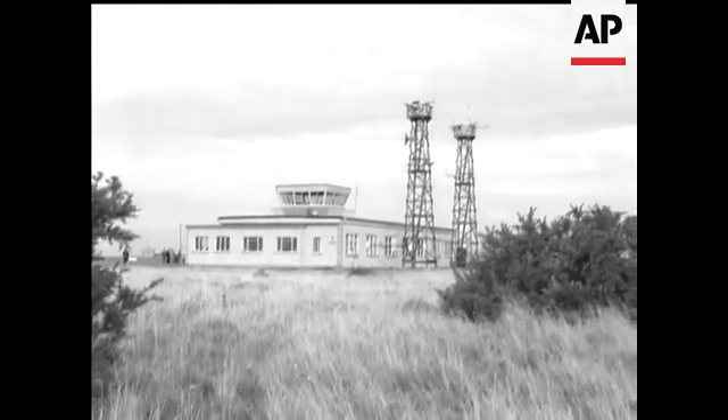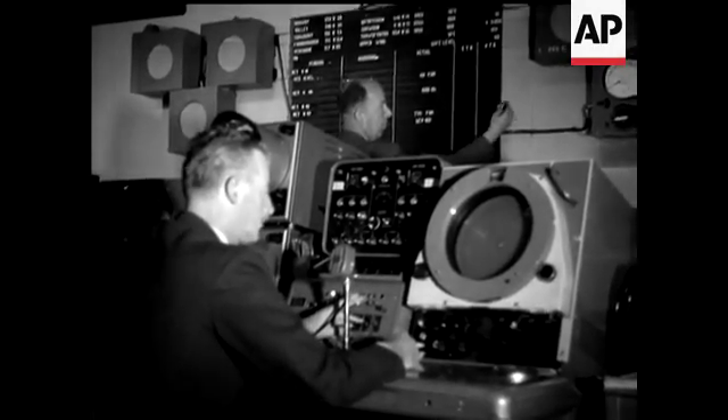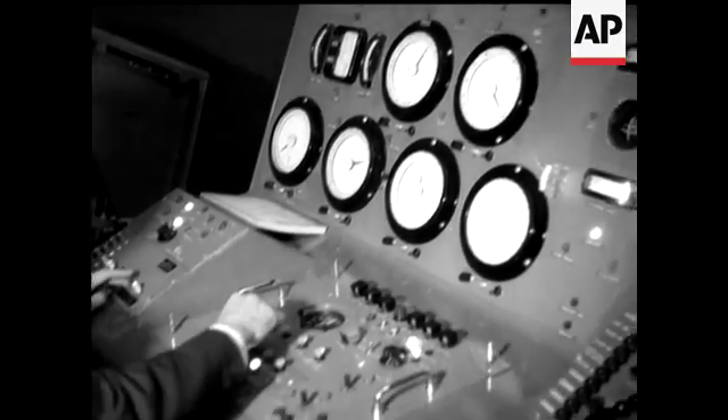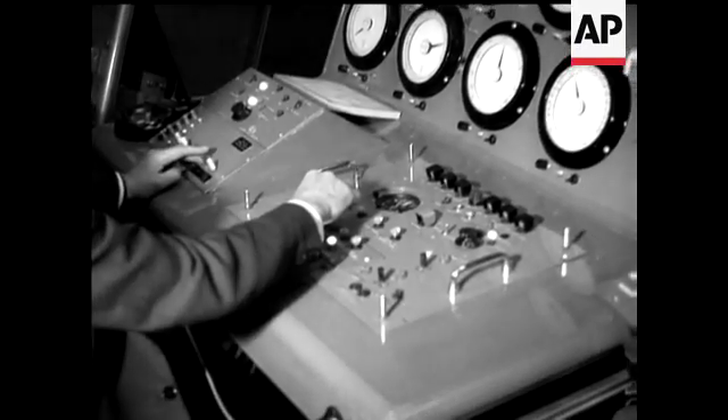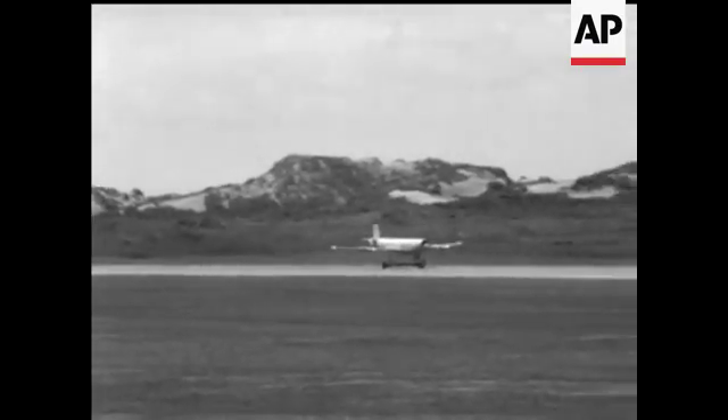At its base in Llanbedr, in North Wales, we saw how the plane operates. This is the navigator who plots the path to the target range and back. And this is the pilot who flies Jindivik on a mass of instruments. Jindiviks have flown more than 1,000 sorties since they came into service at this airfield.